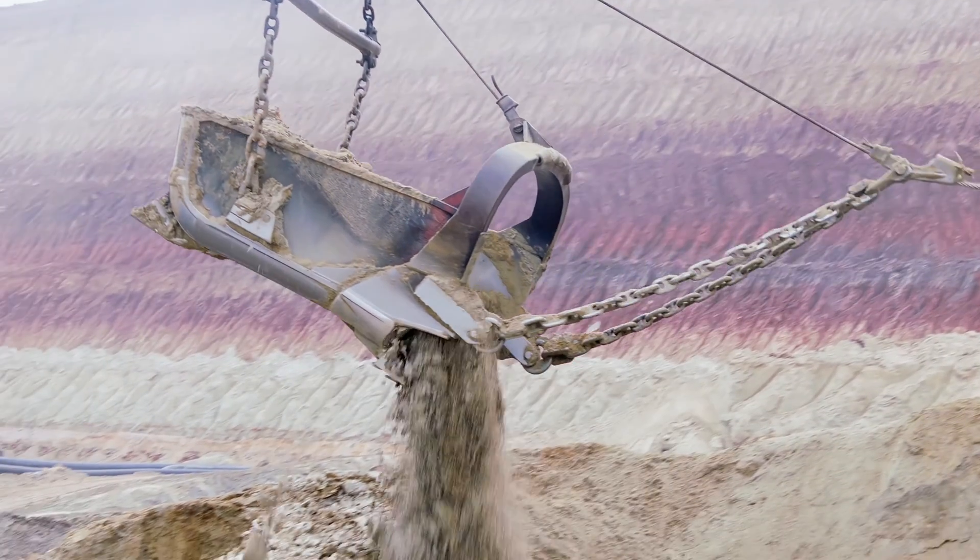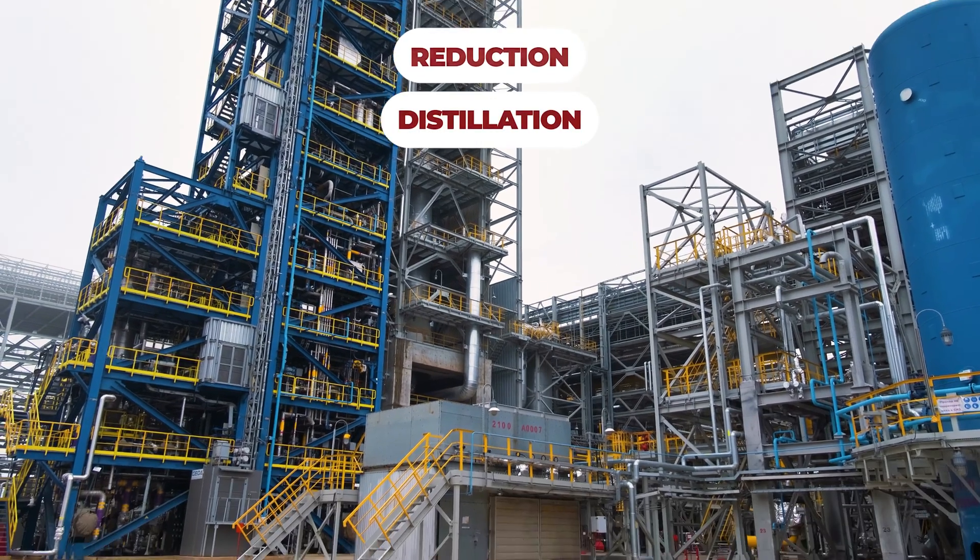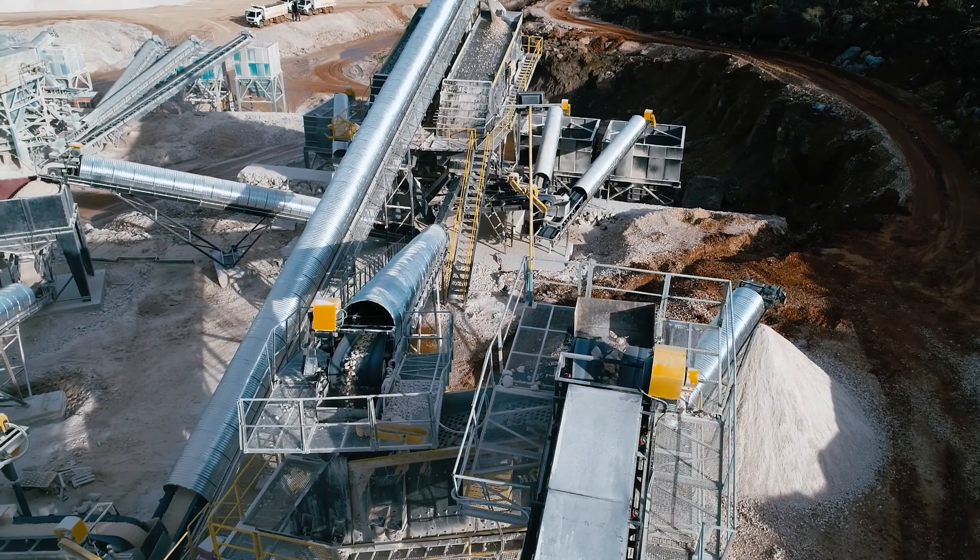Titanium is extracted from minerals through a process called the Kroll process. It includes several steps including reduction and distillation, where it's extracted and processed.